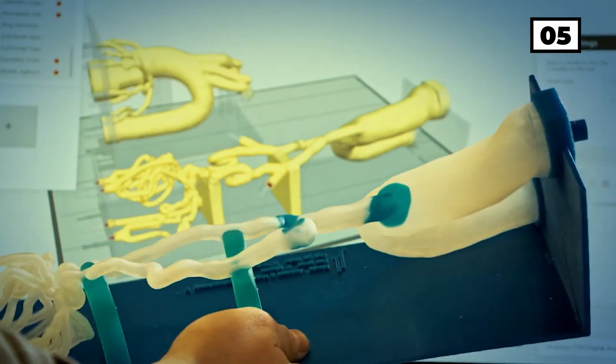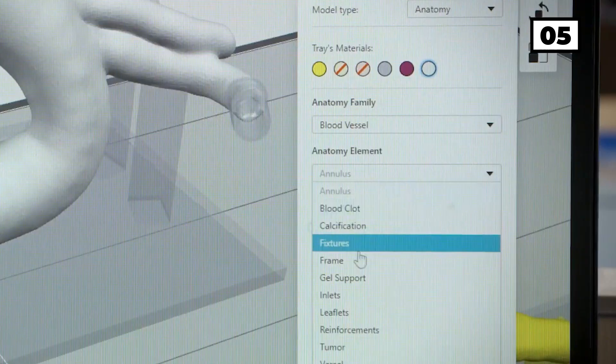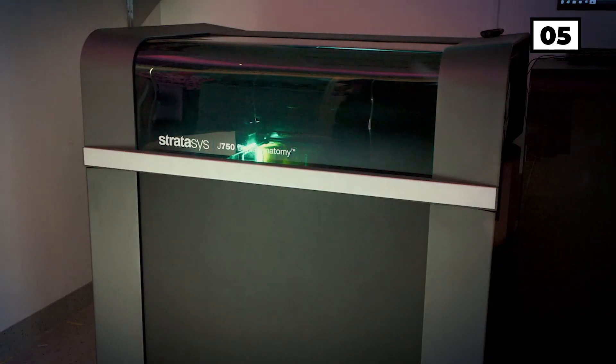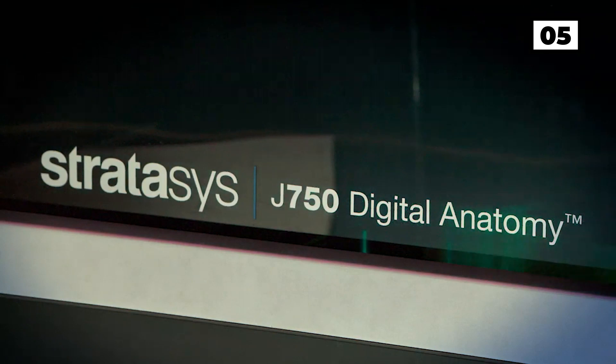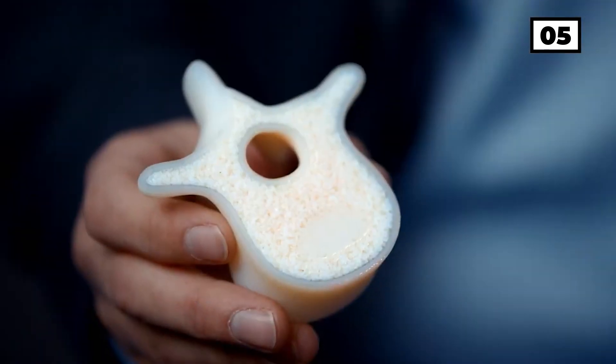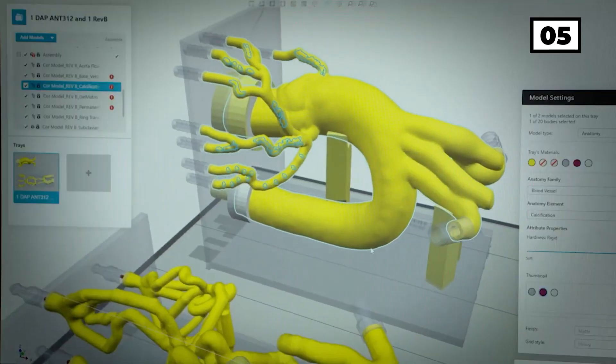The traditional anatomical models that doctors use for training are far from resembling real bodies. Fortunately, 3D technology is here to change that. The Stratasys J750 makes it possible to print any part of the human body for training. The printer combines several types of materials to recreate different types of tissue, such as bone or muscle.